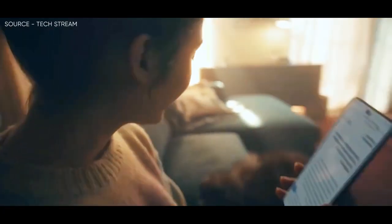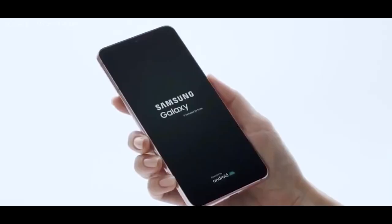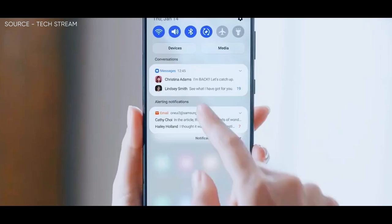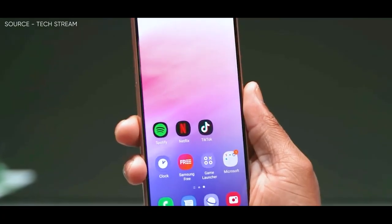The device will purportedly be available in four different colors, and moreover, there will be three back cameras including a 48MP primary shooter, a 13MP front-facing camera, a 6.5-inch Full HD Plus 90Hz AMOLED screen, and a 5000mAh battery, based on prior rumors.